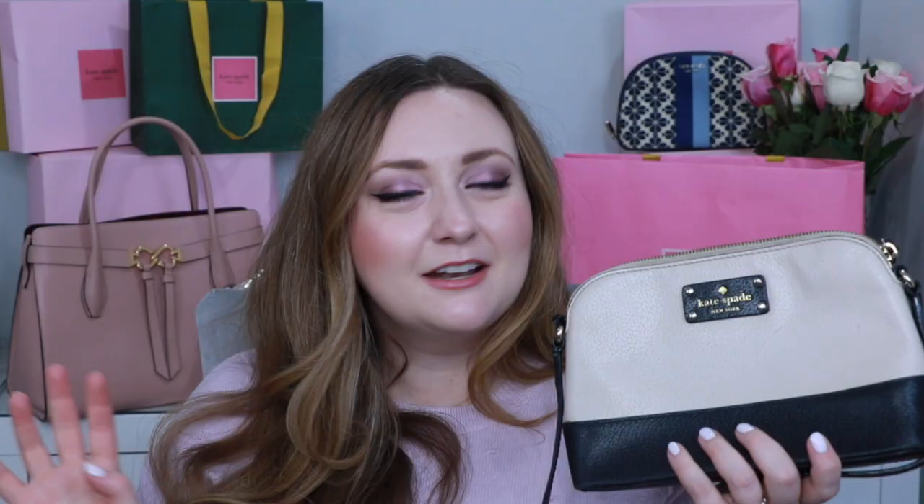This next bag is also from the Kate Spade surprise sale or outlet, and I used it a lot in university. I actually did a what's in my bag video with it years ago — back when I was living in a completely different home. It's a really sweet bag, fits a decent amount, and I still think it's in style. It takes up no room in my collection, so I'm not getting rid of it.